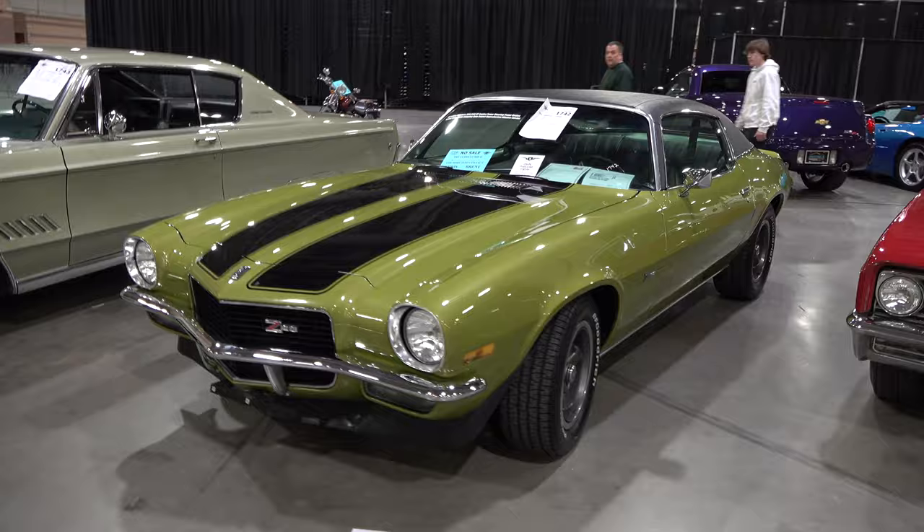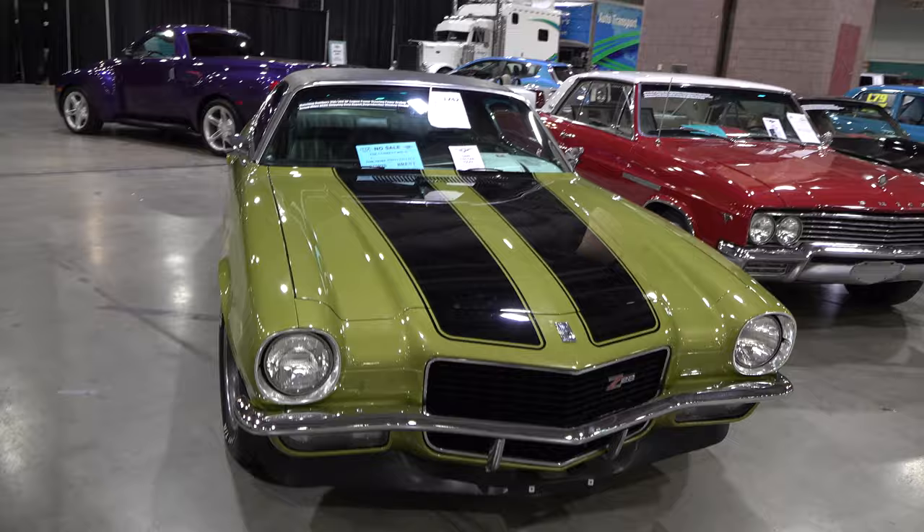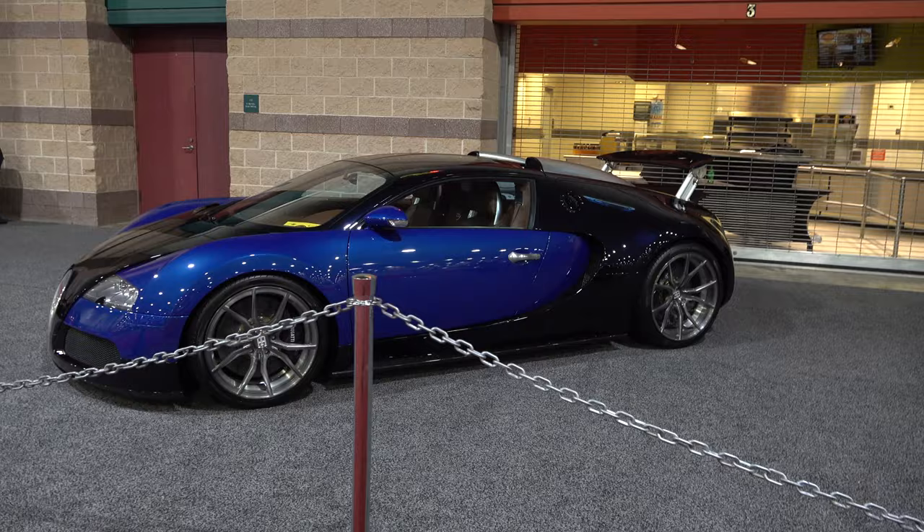Let me get the camera turned around. I had to start out with a second generation Camaro — I love them, and they had several cool ones here at the 2020 Atlantic City Auto Auction and Car Show. And seeing a Bugatti is always cool.